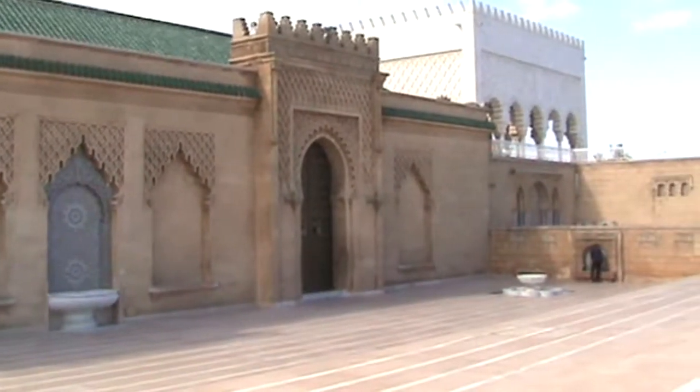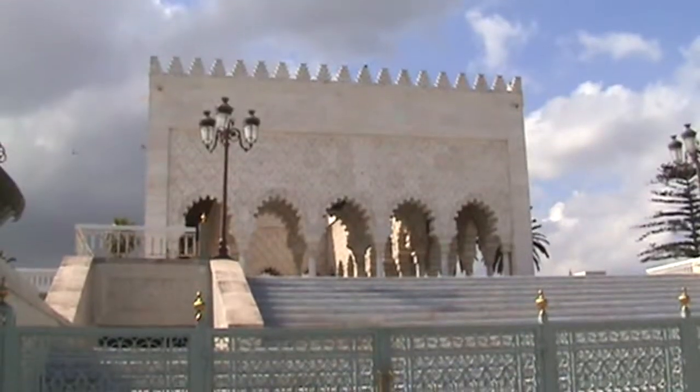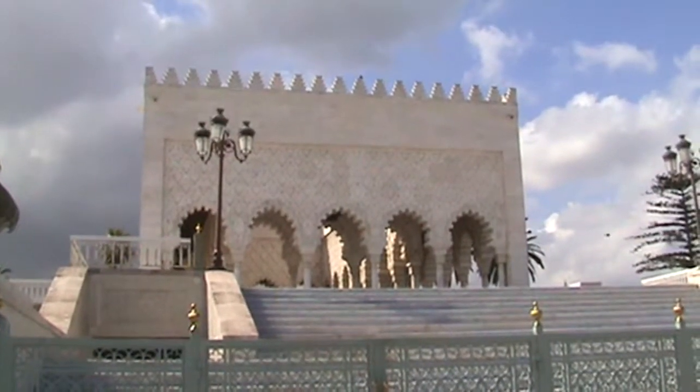On the opposite side of the Hassan Tower stands the beautiful mausoleum of Muhammad V, the father of Moroccan independence.